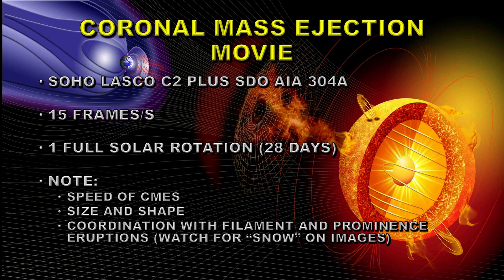Another type of activity on the Sun is coronal mass ejections, and we can use those the same way as flares. To look at CMEs, we're going to use a coronagraph on the SOHO-LASCO C2 instrument — the high resolution one — plus a central image from the Solar Dynamics Observatory AIA 304 angstrom channel, which tends to show the eruptions that lead to coronal mass ejections. Again at 15 frames per second for one full solar rotation. Things to note are the CMEs' speed — some are very fast and some are slow — their size and shape, and how they're often coordinated with filament and prominence eruptions on the disk of the Sun.